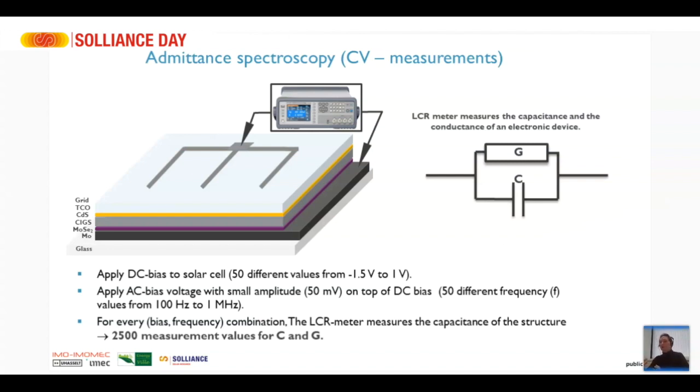On top of the DC bias we have an additional dimension: the frequency of the AC bias voltage. We apply an infinitesimal AC bias on top of the DC bias, with a very small amplitude — typically 50 millivolts or less — and we vary its frequency from 100 Hz to 1 MHz. For every bias voltage and every frequency we measure capacitance and conductance, giving us 2,500 different measurement values for 50 different bias voltages and 50 different frequencies.